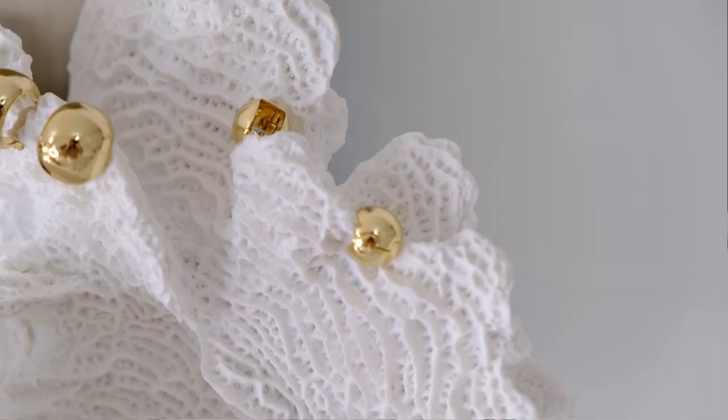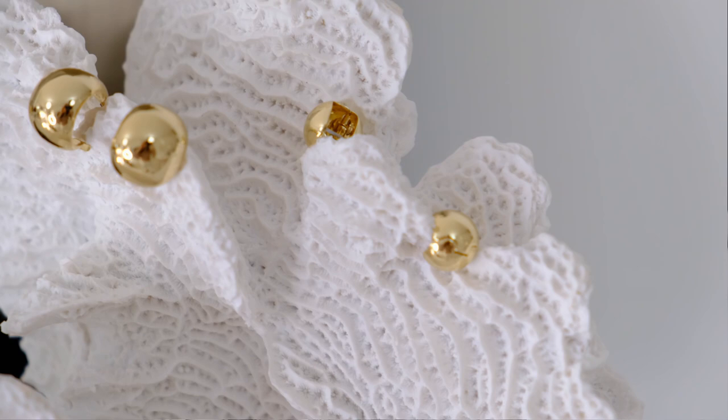When I opened the packaging, the earrings were polished down to a dot — I was so impressed, because earrings like these are very hard to keep scratch-free. They came in beautiful packaging, well protected and beautifully polished in a lovely shade of gold.